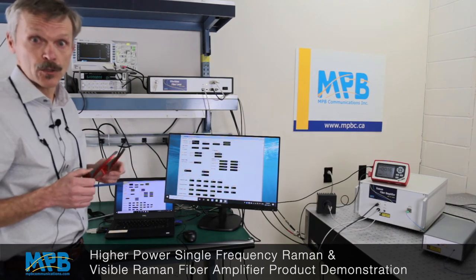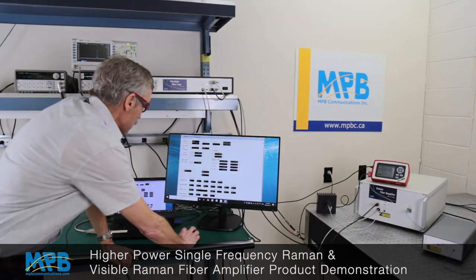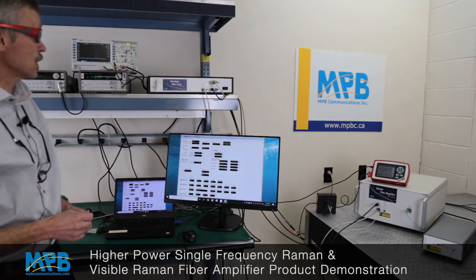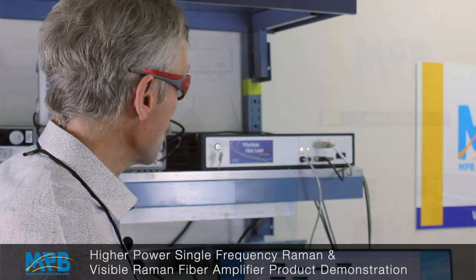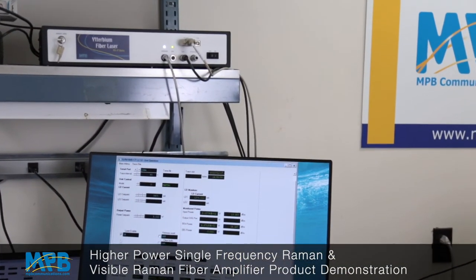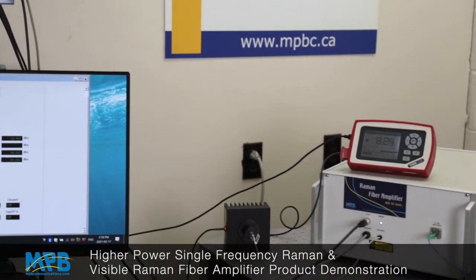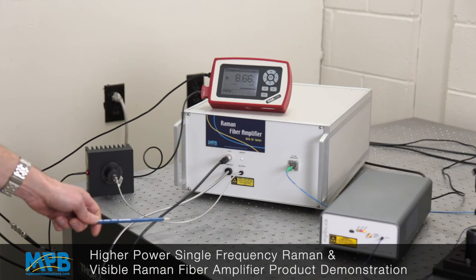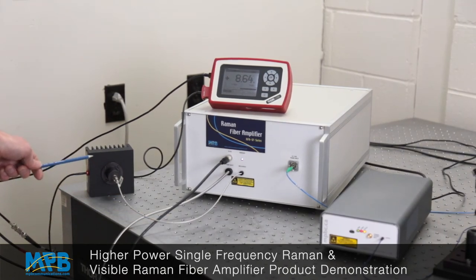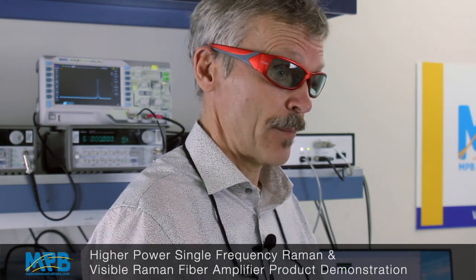Now I am about to turn it on, so I'll put on my protective goggles. I'm turning it on — you can see the emission warning light flashing, meaning that in a few seconds the pump light will be on. You can see the output power has increased to 8 watts. This fiber output goes to a power meter, and we have over 8 watts of 1266 nm single-frequency light coming into the power meter now.